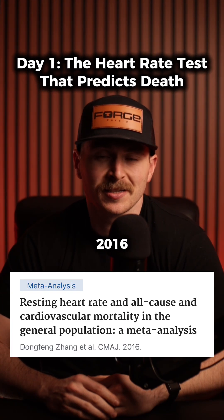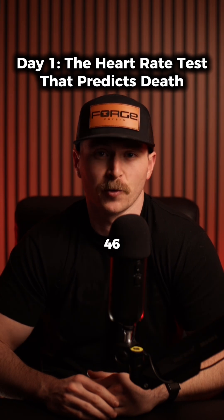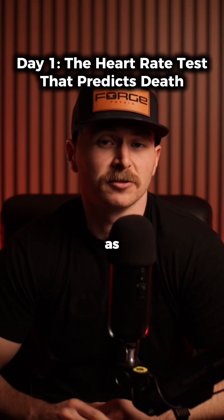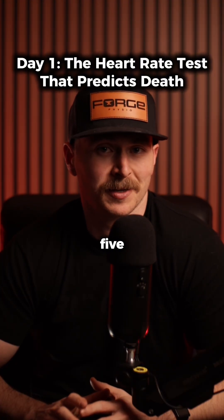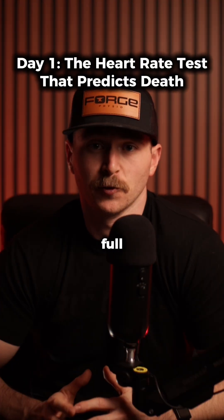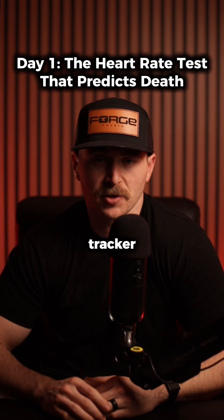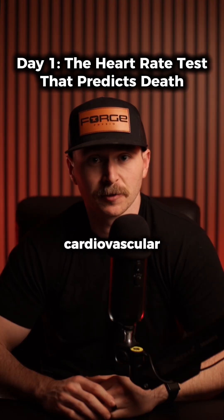The resting heart rate test. A 2016 meta-analysis tracked 1.2 million people across 46 studies — this is as close to gospel as it gets. Here's how you measure it: sit still for 5 minutes, no phone, no fidgeting, no stimulation. Count your pulse for a full 60 seconds. Or use a fitness tracker first thing in the morning before getting out of bed. That number? That's your cardiovascular fortune teller.